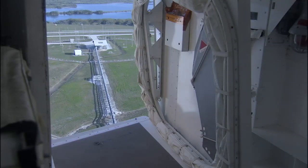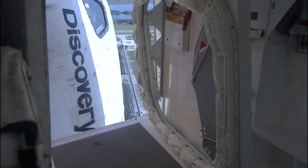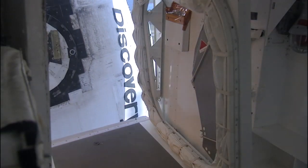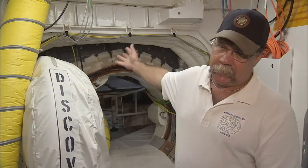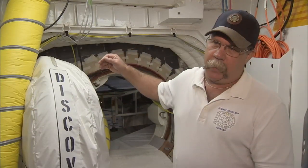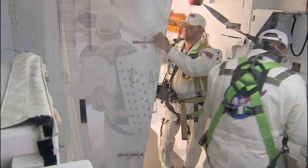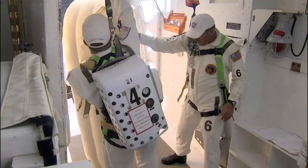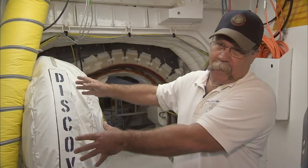Before they go, the white room must be partially taken apart so it can swing back into position beside the shuttle if there's an emergency, even if the astronauts have already opened the hatch. We deflate the billows, and this white room has hinges, so we would swing one door out, swing this piece this way — leaving a big gaping hole right here.